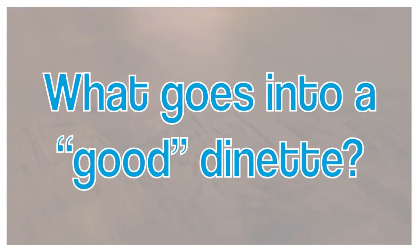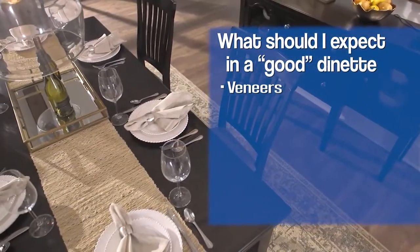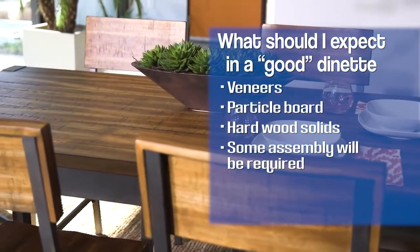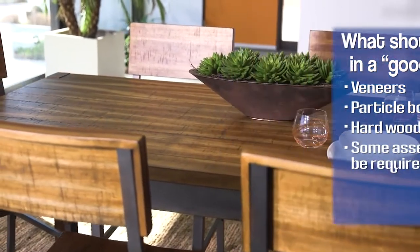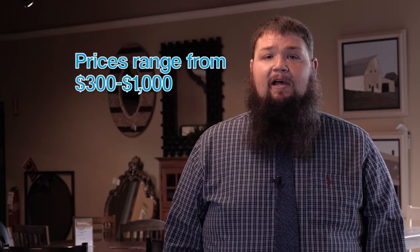Let's talk about good quality dinettes first. With a good dinette, you should expect veneers. Some may have particle board or hardwood solids underneath. You should also expect some assembly to be required. With a good dinette set, a customer could expect to spend anywhere from about $300 up to $1,000.